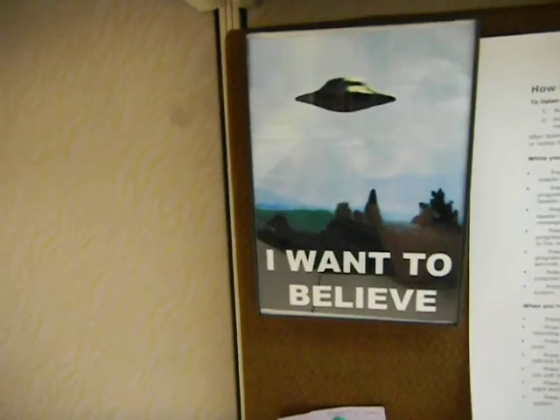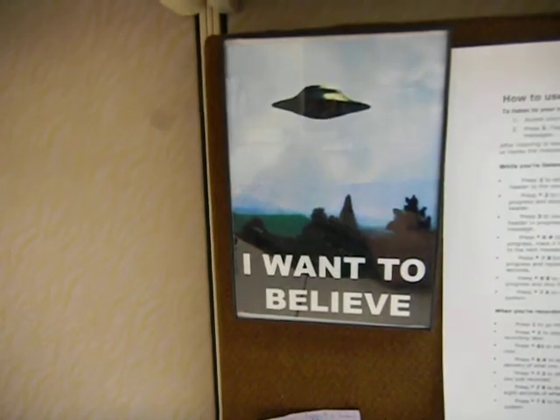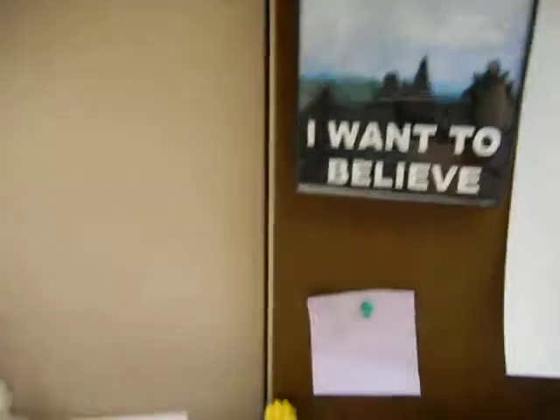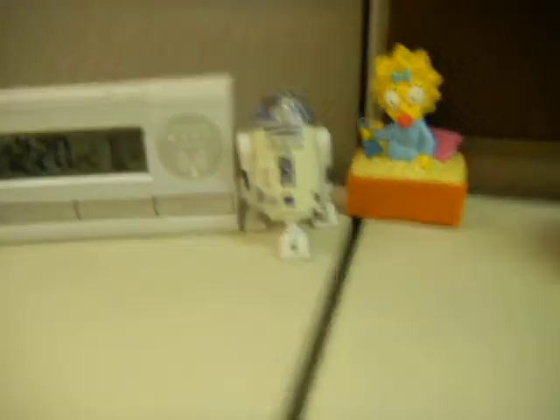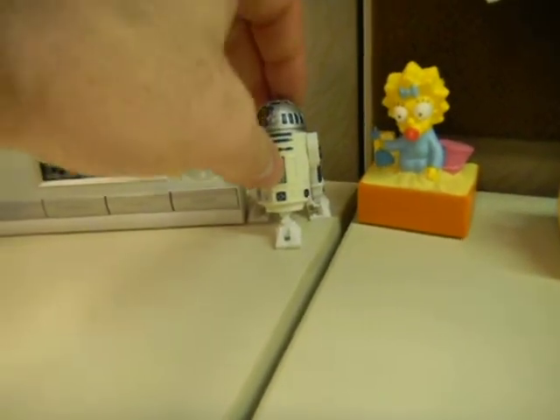Right here, this is my tribute to the X-Files. I found this at a UFO shop — I wanted to get it just like the same poster that Mulder has in his office. And next to my clock here, there's Maggie Simpson and R2D2.